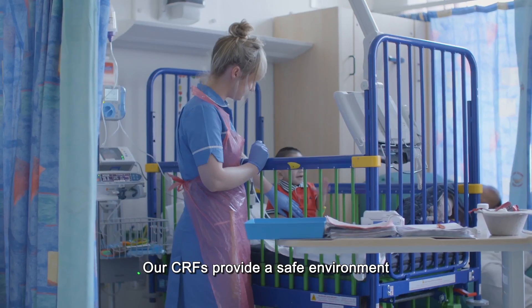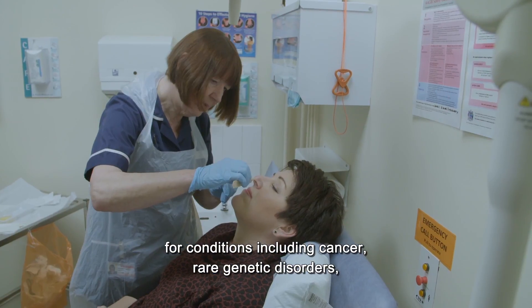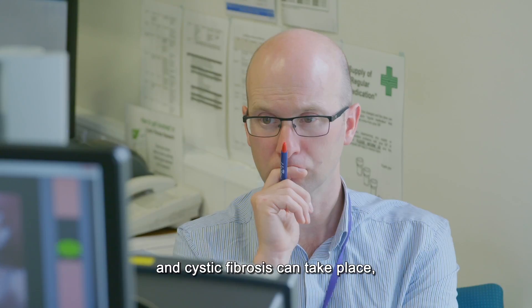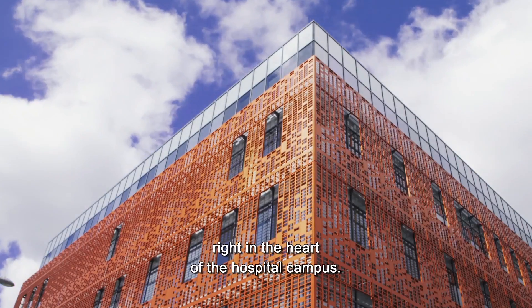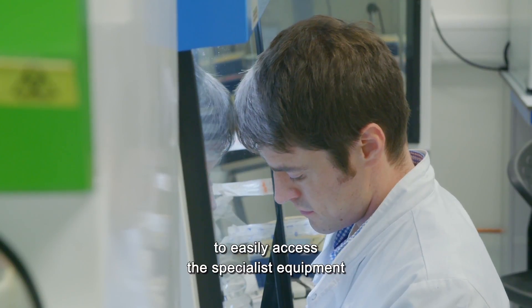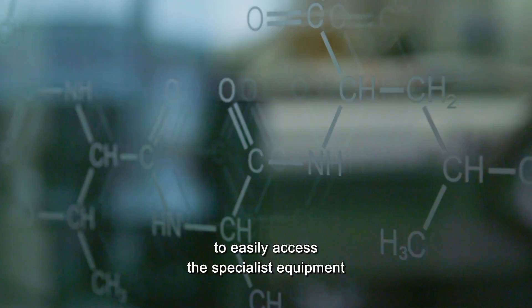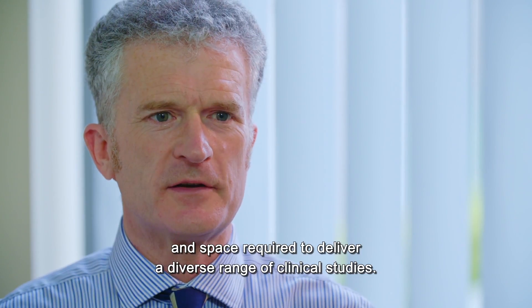Our CRFs provide a safe environment where research interventions and treatments for conditions including cancer, rare genetic disorders and cystic fibrosis can take place right in the heart of a hospital campus. Collaboration in Manchester enables our researchers to easily access the specialist equipment and space required to deliver a diverse range of clinical studies.